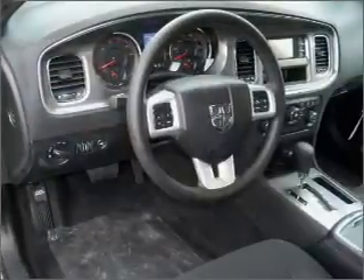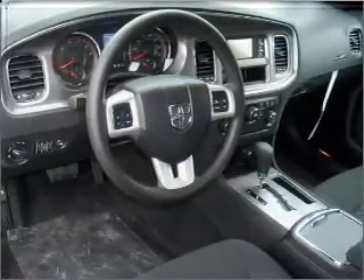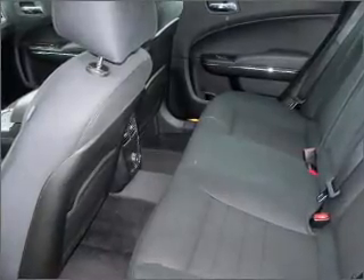Fumble your keys no more with the convenience of keyless entry. Set it and forget it with the fuel efficient cruise control. A luxury of an adjustable steering wheel adds driving comfort.